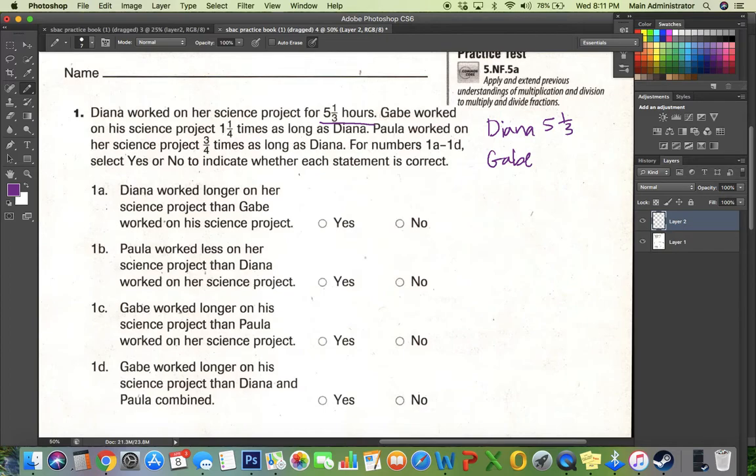So Gabe equals one and one-fourth times as much as Diana, so it looks like he worked more. Paula worked on her science project three-fourths times as long as Diana, so Diana's time times three-fourths. For numbers 1A through D, select yes or no to indicate whether each statement is true.